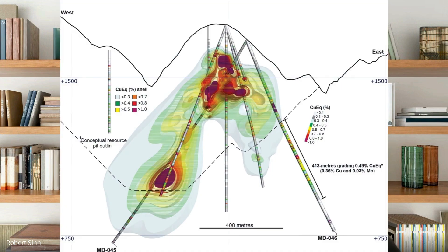Looking at the section map in the news release, you can see that the bottom half of the hole went right underneath the pit shell as it's drawn. These are porphyry intercepts, so we're talking about wide intervals — there's 413 meters grading half a percent copper equivalent: 0.36% copper and 0.03% moly. How surprising was it to see the porphyry system extending that far east and at that depth?